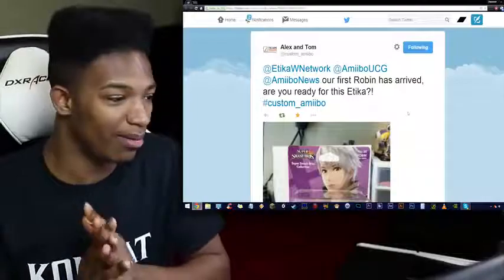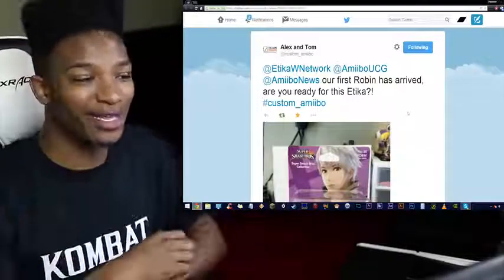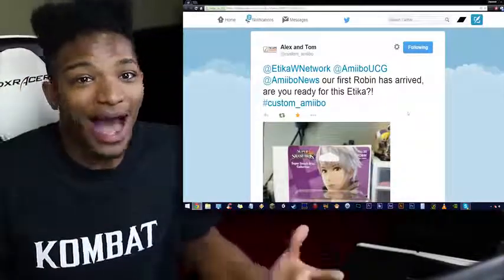I'm curious to see where Custom Amiibo is going to go with this thing. Their information will once again be linked in the description. Custom Amiibo, I accept your challenge.